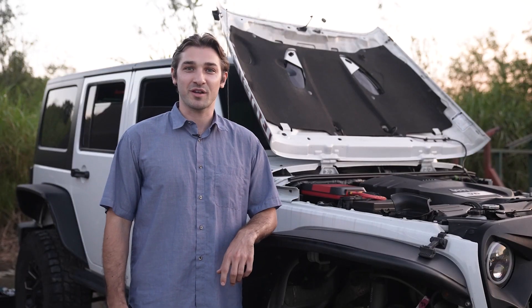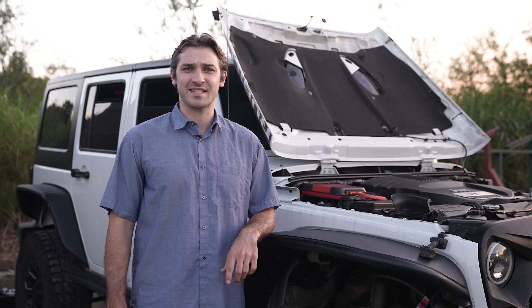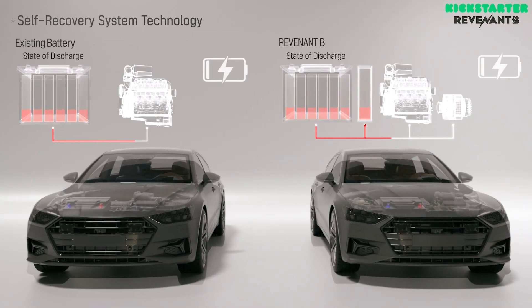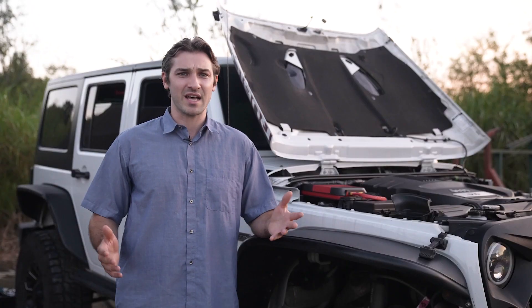Now, you might be wondering how this magic actually happens. Well, it's all thanks to the advanced self-recovery technology of the Revenant B. This device amplifies the remaining energy in your battery, creating the power needed to jump-start your car. And the best part — it does it all on its own. No hassle, no fuss.